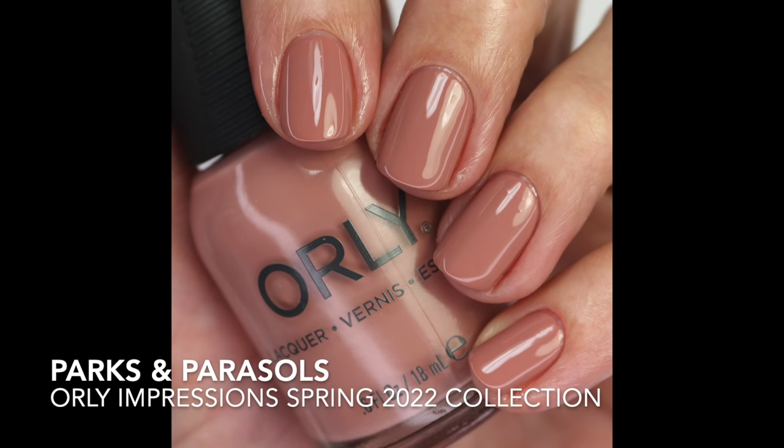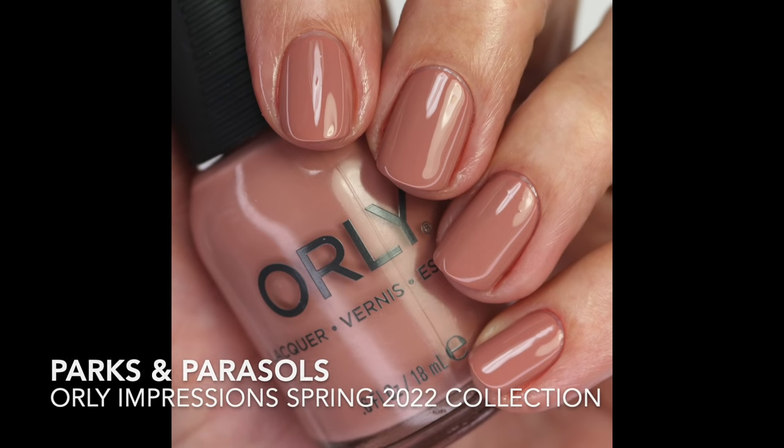And then Orly Parks and Parcels — this is a beautiful one. This came out in the Impressions collection from this year and it's my favorite nude so far. It's a really beautiful rosy brown. The formula's really great, opaque in two coats. I just really like it on my skin tone. I think as I get darker in the summer I may not like it as much, but I'll really love it early spring because it gives just a little bit of contrast. It's just a beautiful nude with a great formula.